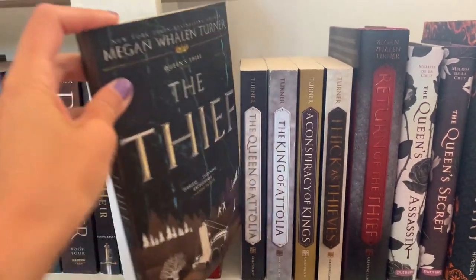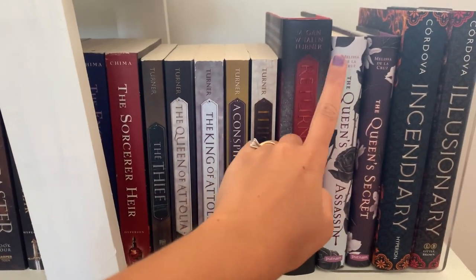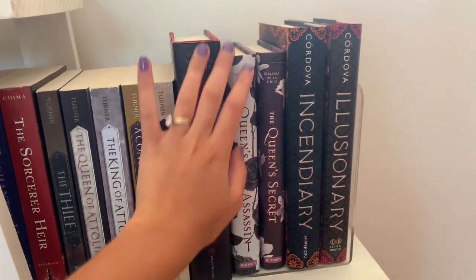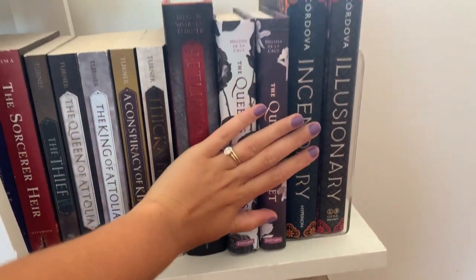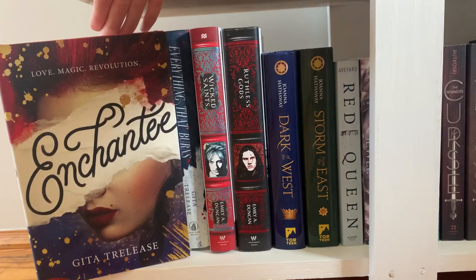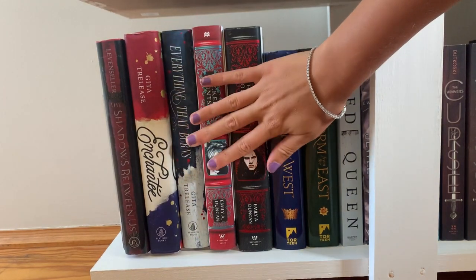After that I have the Queen's Thief series — the first book is called The Thief, and there are four or five more books after that. I have them all in paperback and the last one in hardcover because I didn't want to wait for the paperback. I haven't read any of these yet but I've heard good things. Then the last two series on this shelf are The Queen's Assassin — I haven't read it, I've heard mixed reviews — and the Incendiary and Illusionary duology. I love these covers; just look at how beautiful they are.